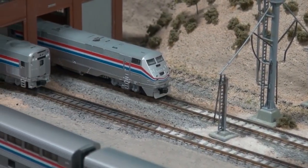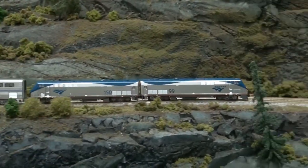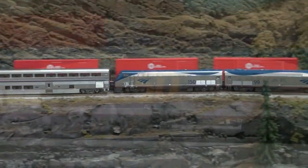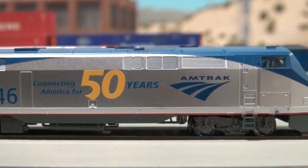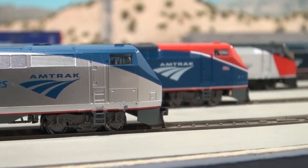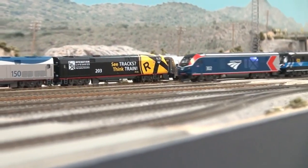Since 1992, the GE P40 and P42 have reigned supreme on Amtrak's long-distance trains, pulling passengers all across the USA day and night. In 2021, Amtrak celebrated its 50th anniversary and announced the newest locomotive to be added to its colorful roster of motive power – the ALC42 Charger.